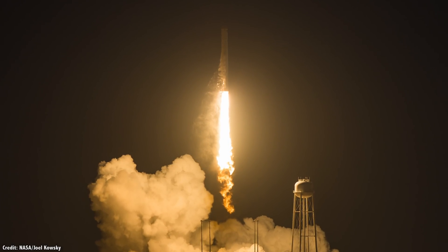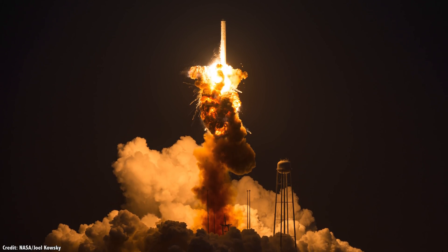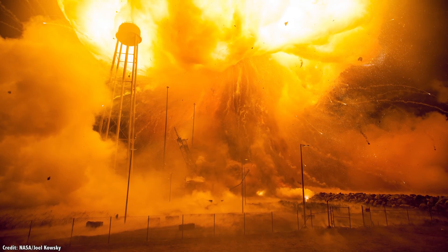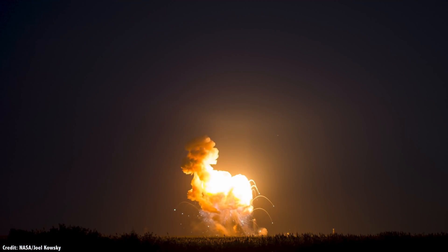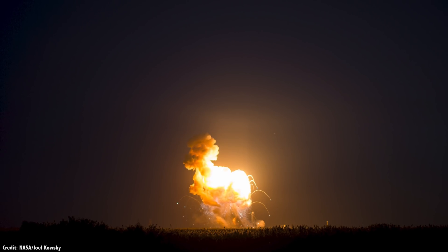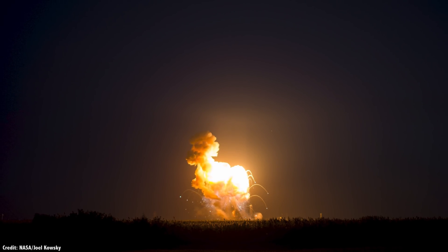The Antares rocket used up all of its fuel instantaneously in a massive fireball. Fortunately, this was a robotic cargo ship with no crew on board. But for rockets with crew on board, they need a way to escape the disaster as quickly as possible — and this calls for a pad abort system.